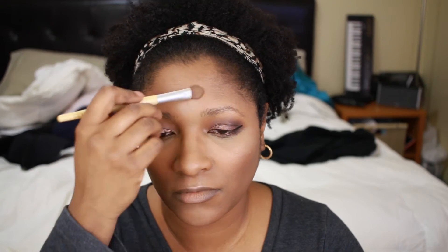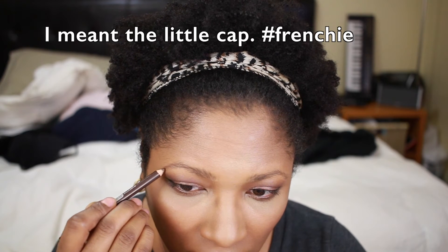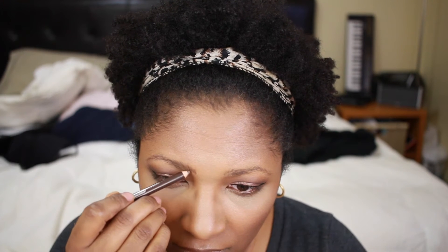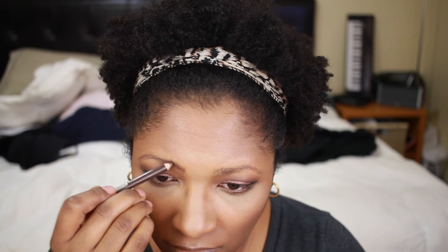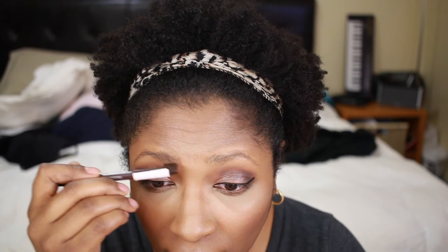Now it's time for eyebrows. I'm using an Essence eyebrow pencil. I like it because it's small and has a little brush on the lid, so I don't need to travel with a separate brush and spoolie. I do my makeup in the car most of the time, but today I had time to do it at home before leaving — and I even took the time to film it.